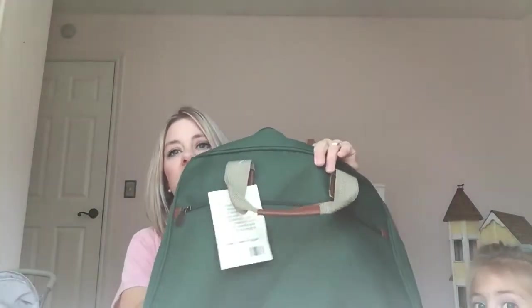I got this bag. It is Northwest Collections — I'm not sure how to pronounce the full name. Anyways, it's this bag here and it's brand new. I'm going to try to sell it.